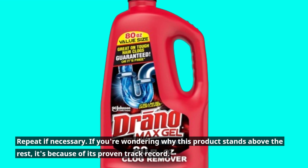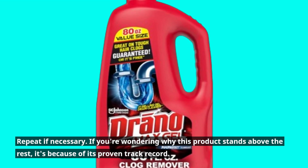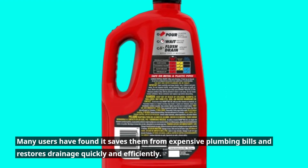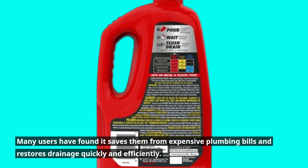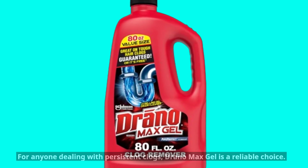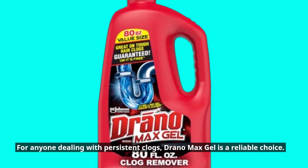If you're wondering why this product stands above the rest, it's because of its proven track record. Many users have found it saves them from expensive plumbing bills and restores drainage quickly and efficiently. For anyone dealing with persistent clogs, Drano Max Gel is a reliable choice.